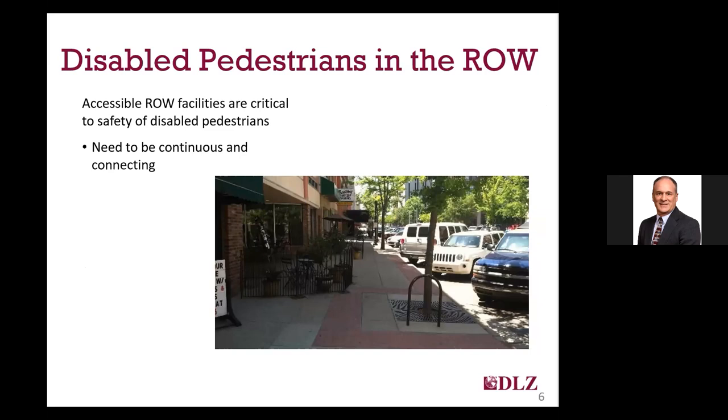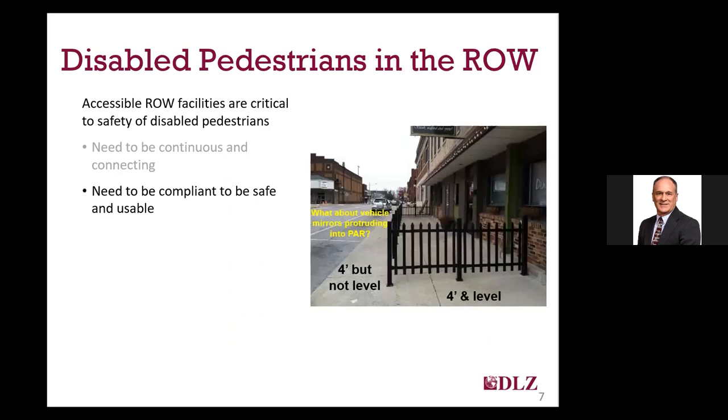As you can see in this photograph of a fairly typical downtown area in a small town, the continuity of the sidewalk in this case is not without some minor potential complications, including things like tree grates, outdoor dining areas, and parked bicycles, but for the most part it is fairly continuous.